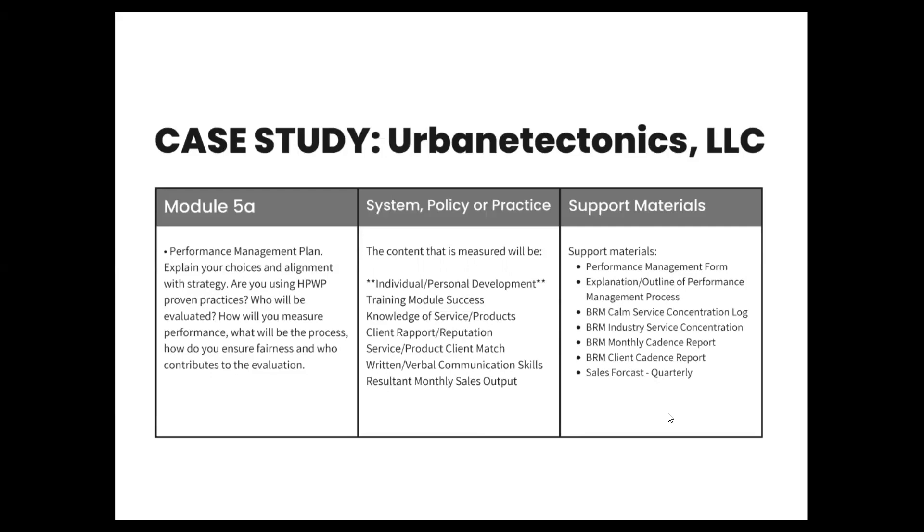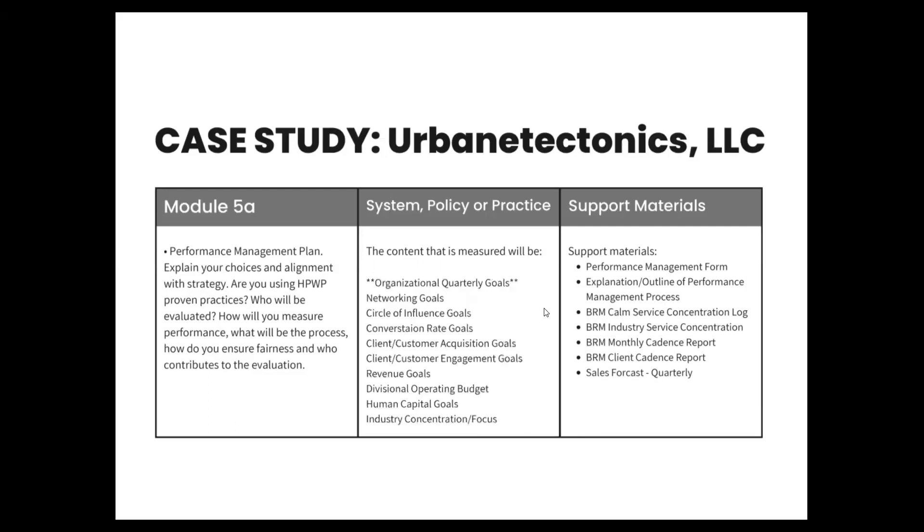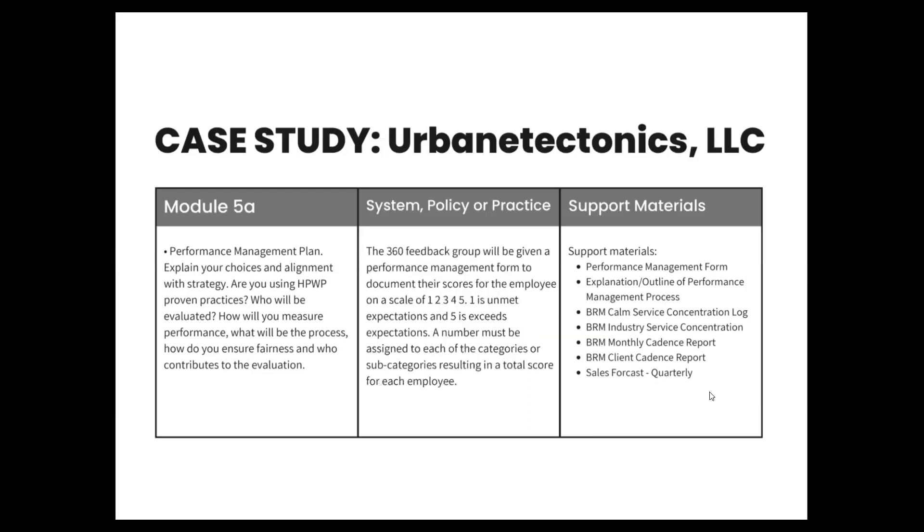We have things like BOMAC talk and global alliance platforms where we can freely express industry-specific issues, go over training points, answer questions in a non-confrontational and collaborative way, and get other industry subject matter expert input. Building socialization and culture using internal and external discussion boards is not uncommon. The content that will be measured is also threefold: individual and personal development areas, divisional sales funnel and process areas, and organizational goals. We will measure against some organizational quarterly goals, using 360 feedback where participants are given a performance management form to document scores in those three categories on a scale of one to five, where one is unmet expectations and five is exceeds expectations.